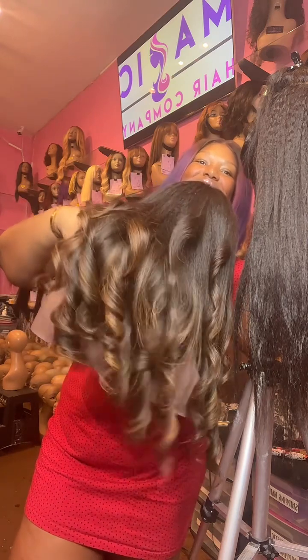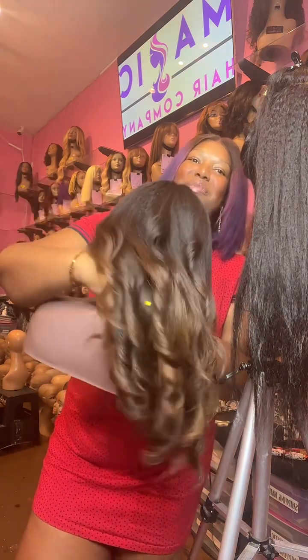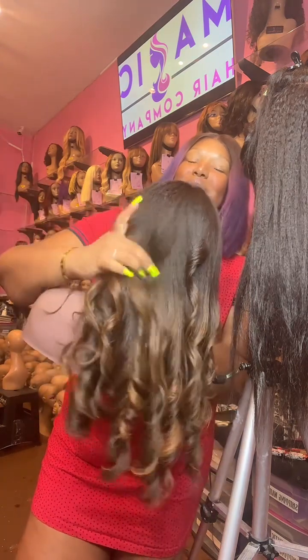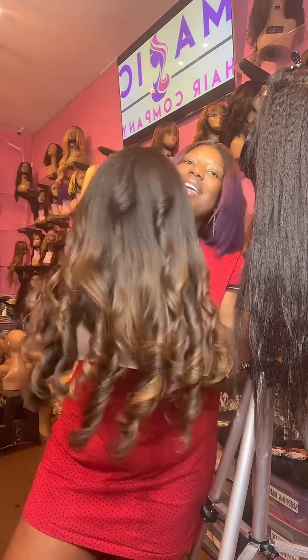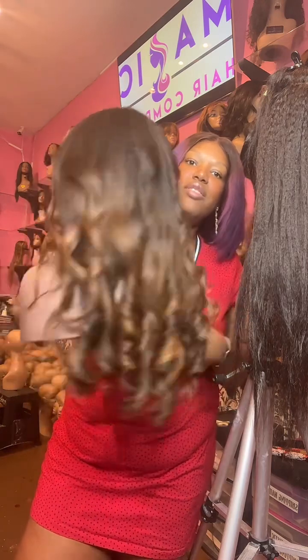Can you guys see this texture? It's beautiful. We can brush through these curls if you want. We have a lot of different styling options, but kinky straight is a great choice if you want versatility.